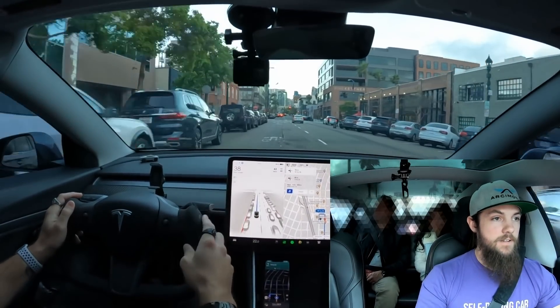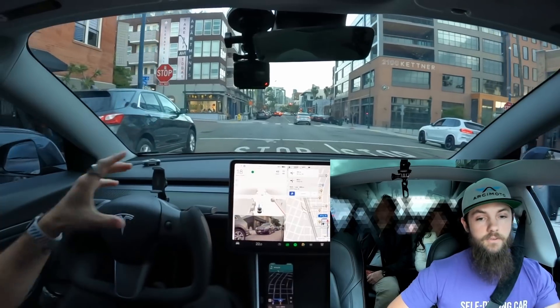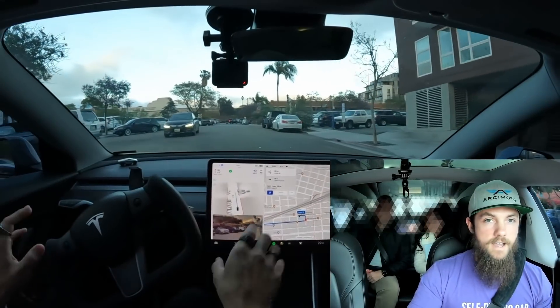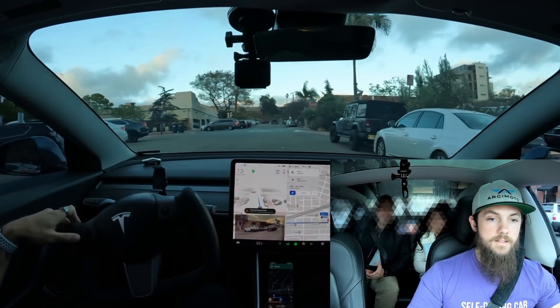Tesla is definitely taking a risk by letting people like myself — about 100,000 of us now — have this level of the tech. So far, fingers crossed, there hasn't been any accidents on the beta. And this is kind of getting into downtown, which it doesn't like. The car knows through maps which direction to go, and it has some signage ability to read.